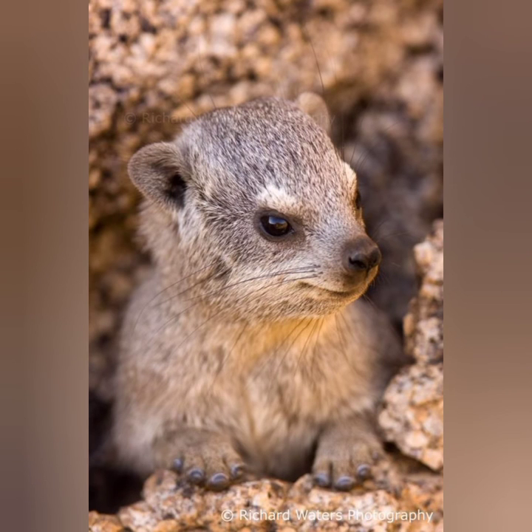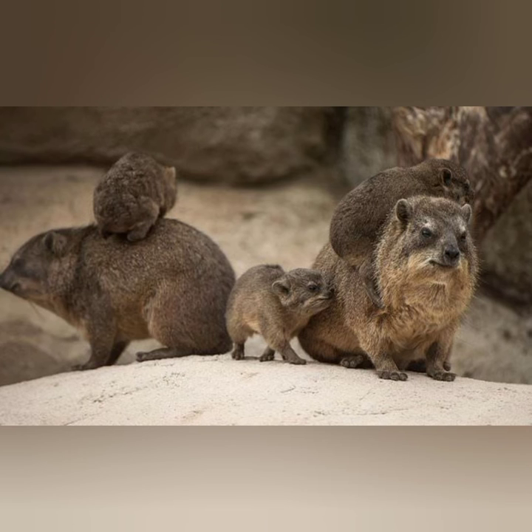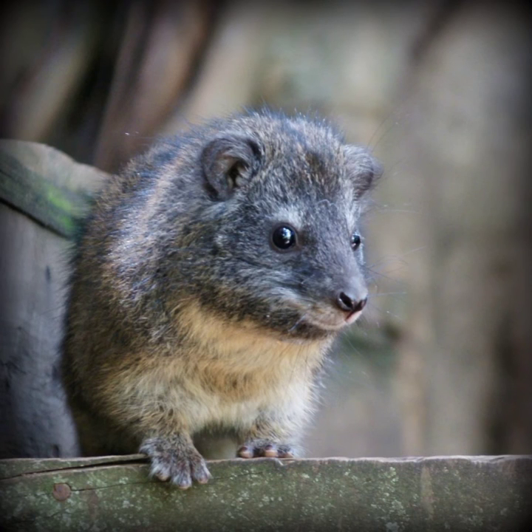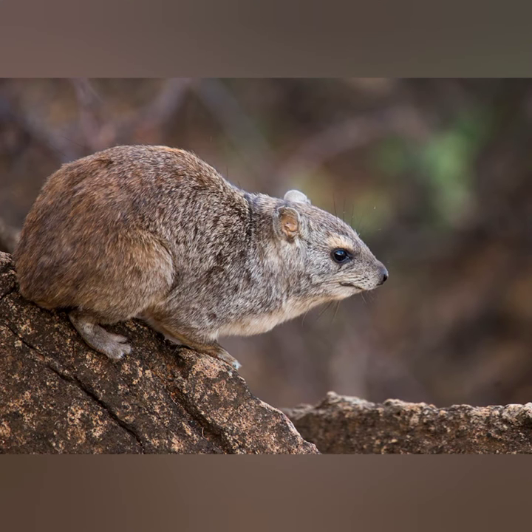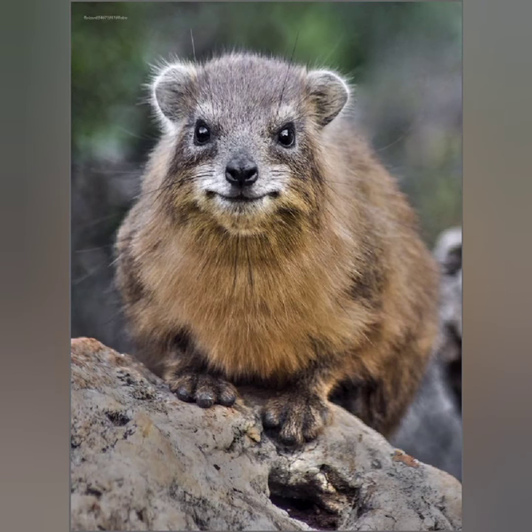Hyraxes are herbivorous. As human populations grow, people are expanding roads, settlements, and agriculture, moving into wildlife living spaces. This habitat loss and habitat fragmentation make it more difficult for hyraxes to find mates, food, and shelter. They are nervous eaters.